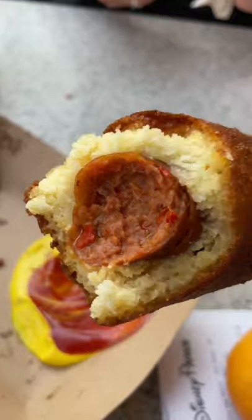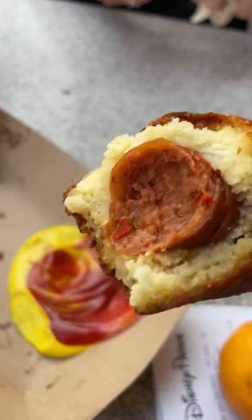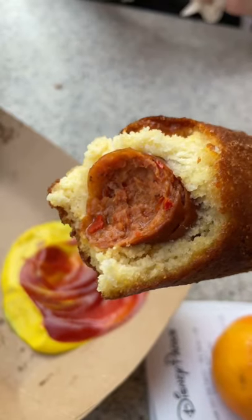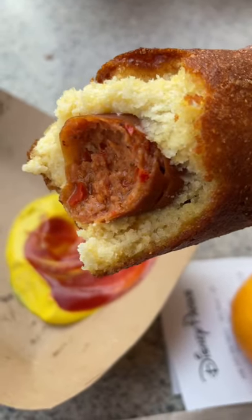You can actually see the hot link has the spicy red peppers in here. Not terribly hot, but it has a nice little tickle touch of heat.